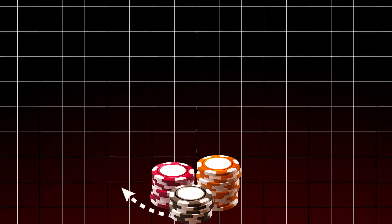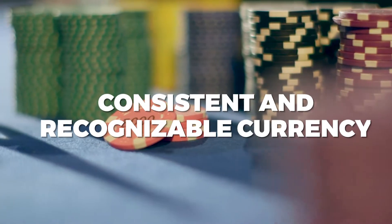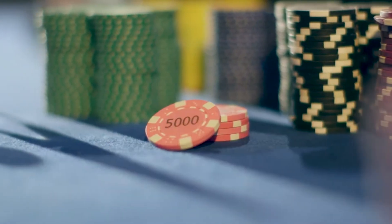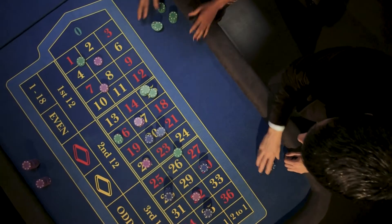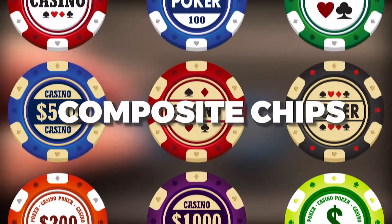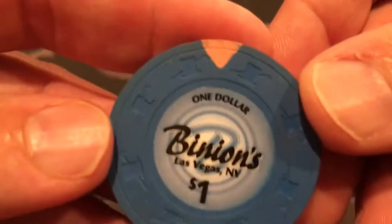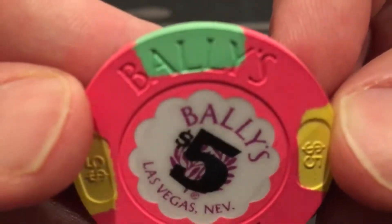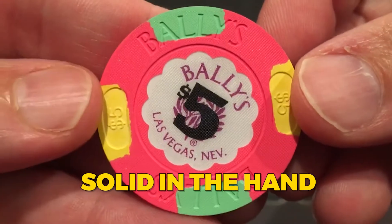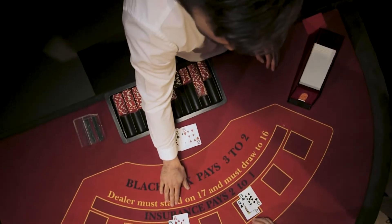These early chips were made from ivory, bone, clay, and even wood, each offering a more consistent and recognizable currency for the gaming tables. But as gambling evolved, so did the need for something more durable and harder to counterfeit — that's when composite chips changed the game. From a mix of clay and composite materials, these chips weren't just about function. They were designed to feel solid in the hand, satisfying to stack, and difficult to replicate.